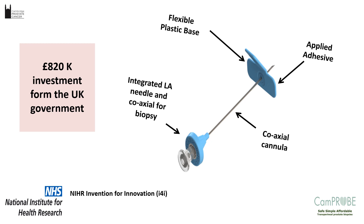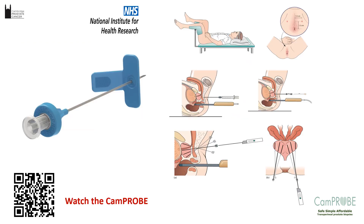We finally developed the disposable CAMPROBE after an £800,000 investment through the NIHR programme. The device is simplicity itself — specifically manufactured for the perineal access system. It is a coaxial cannula with a flexible plastic base and an integrated simultaneous local anaesthetic delivery needle. You can watch the CAMPROBE procedure using a QR code. It allows access to the perineum with quite low pain scores, and the ability to biopsy from different areas of the prostate.